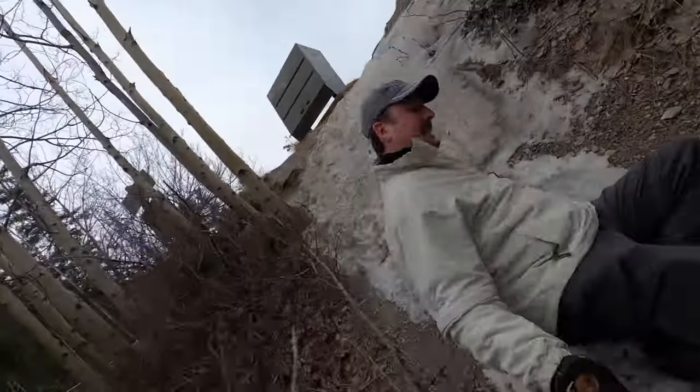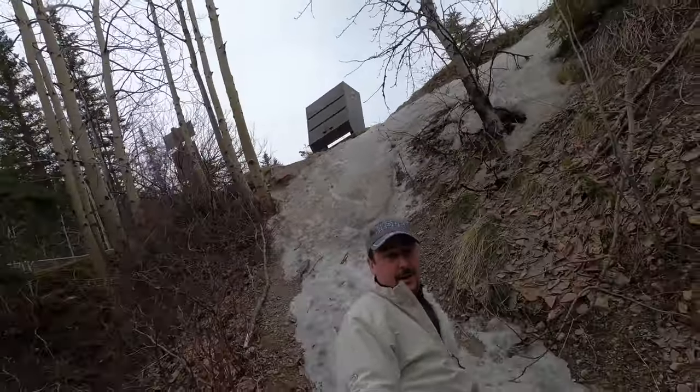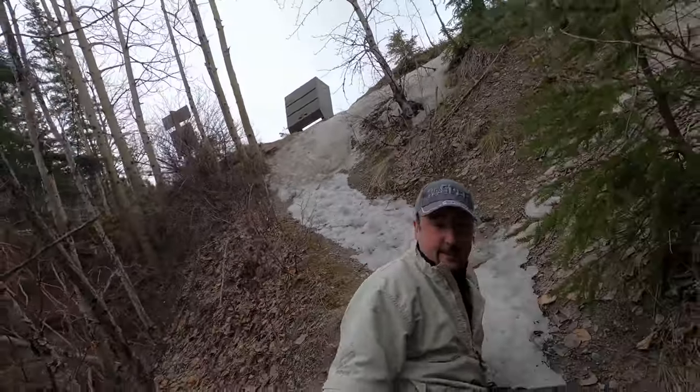I can get down here — maybe not. Riding on my ass. That's how you don't do it.